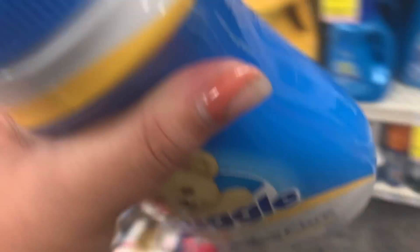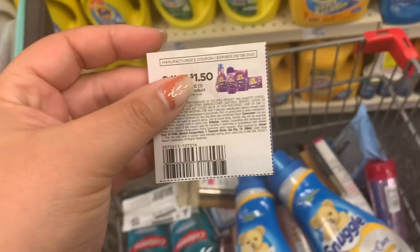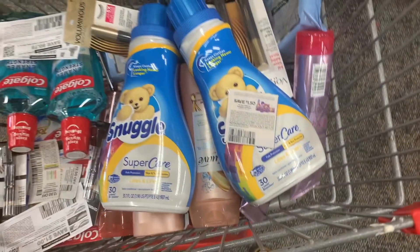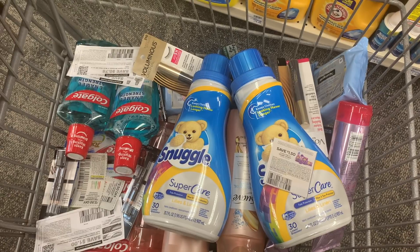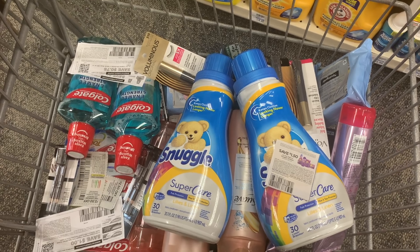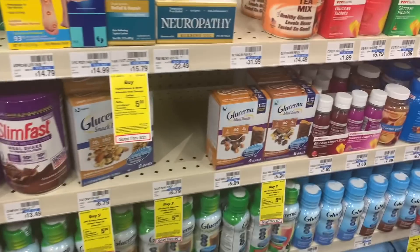I'm doing that same Snuggle deal on this main card. On this account I actually had a $1 off two Snuggle CRT that I forgot to screenshot. I'll use that plus a $1.50 coupon, be left to pay $3.29, and get back a $2 ExtraCare Buck. It'll just be $1.29 for both, or 64 cents each - which is definitely a stock-up price.